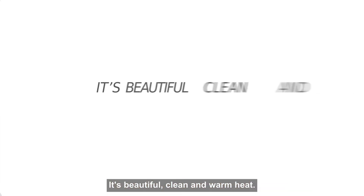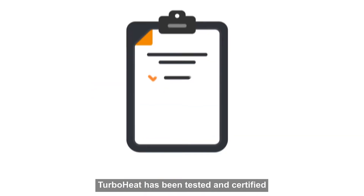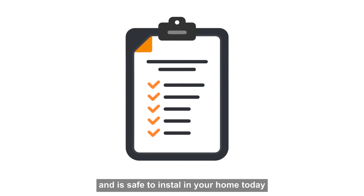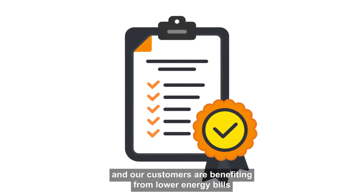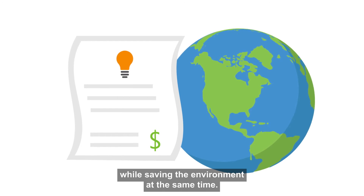It's beautiful, clean and warm heat. TurboHeat has been tested and certified and is safe to install in your home today, and our customers are benefitting from lower energy bills while saving the environment at the same time.